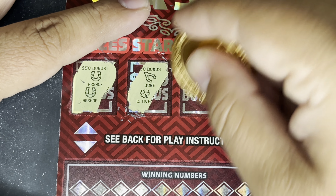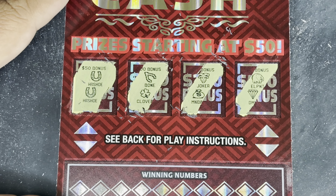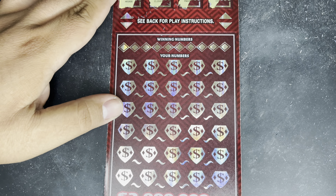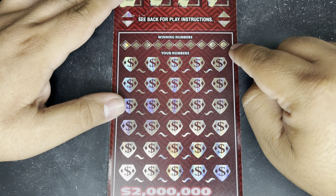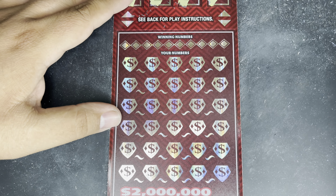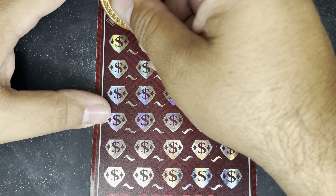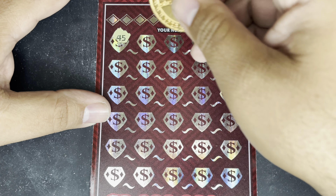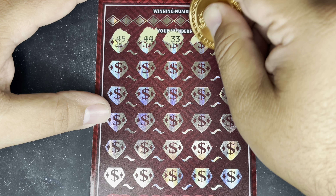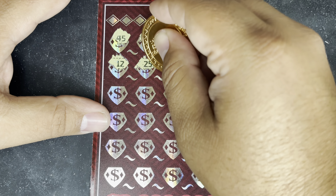For today's video we have Winner's Circle — ticket number 23. We have Premier Cash — ticket number 22, a $30 ticket. And we're going to start with VIP Club — we actually got the first one in the pack. These tickets all play pretty similar: they're each match and win with bonus spots. VIP Club has multiply opportunities of 2, 5, and 10x, and two bonus spots where you're looking to reveal two matching prize amounts to win. Let's start there on the bonus spots.